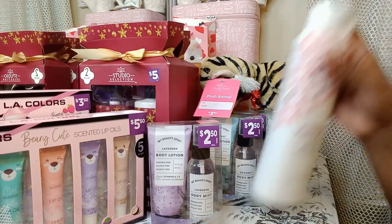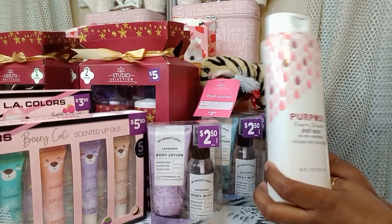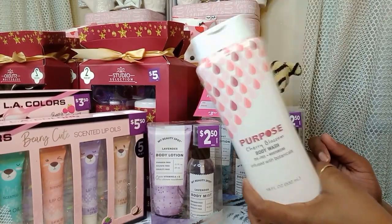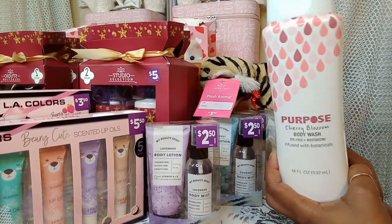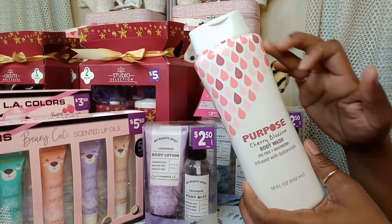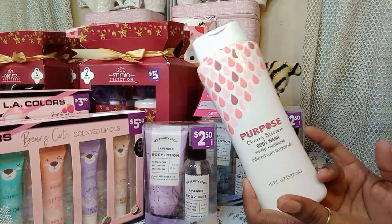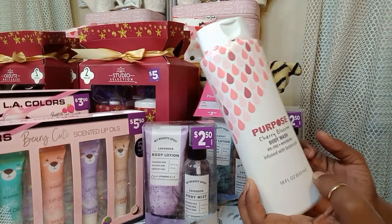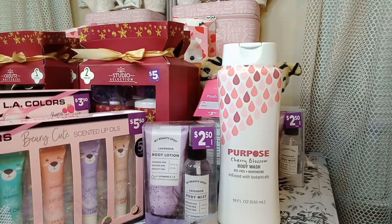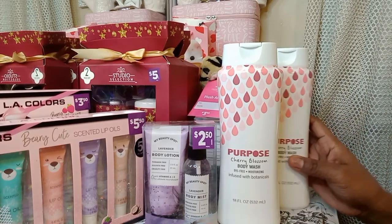Then I was going down the dollar section and I saw these Cherry Blossom body washes. These will be perfect for Mother's Day gift baskets, guys, because they have the pink and the white. Perfect for Mother's Day body washes — one dollar. So I grabbed a couple of those.